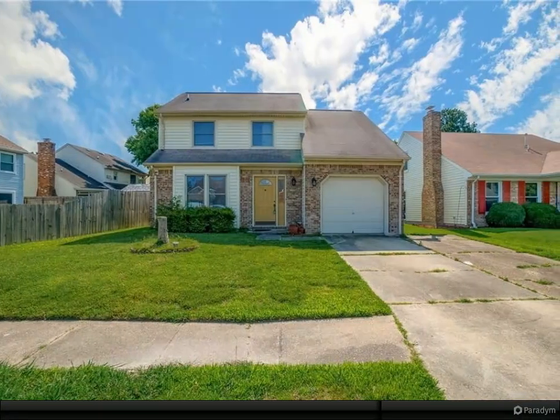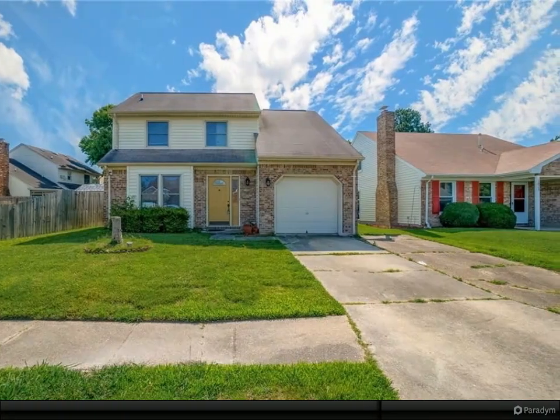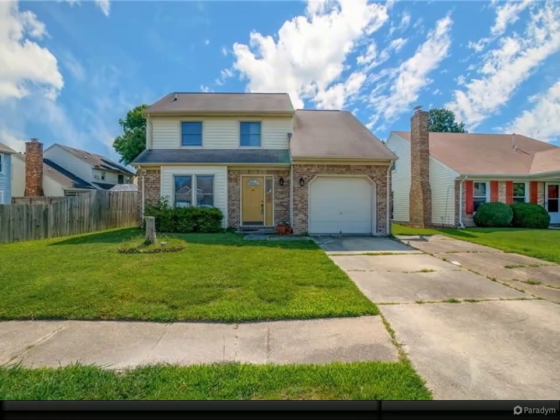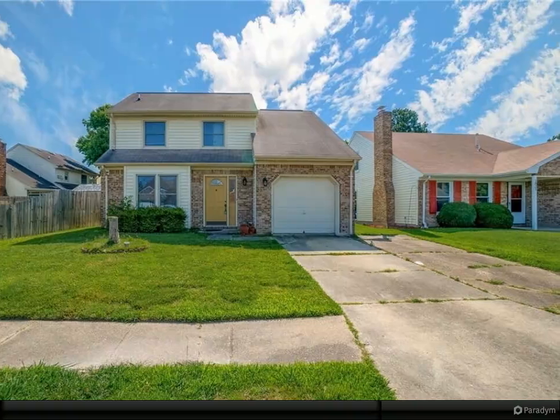Welcome home to this spacious four-bedroom, three-full bath gem located in a peaceful cul-de-sac. This home features a desirable layout with two bedrooms and a loft upstairs, while the primary bedroom and fourth bedroom are conveniently located downstairs.